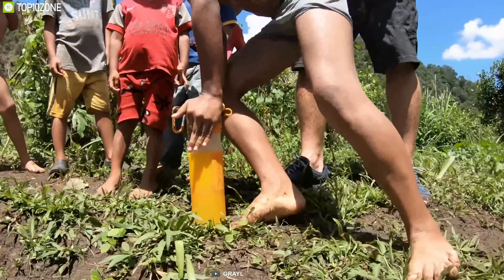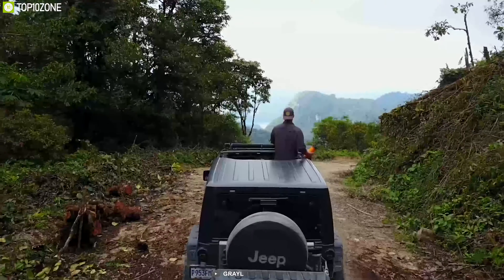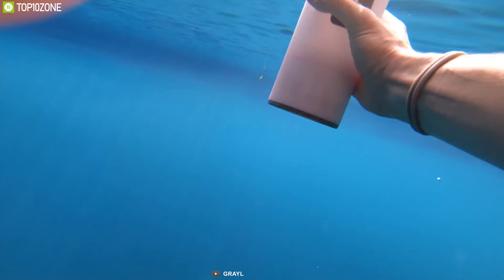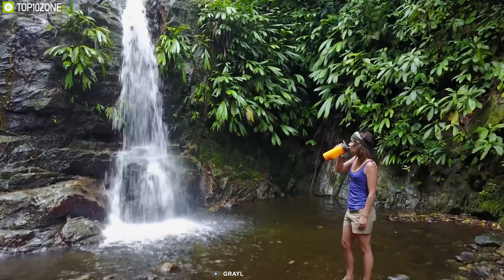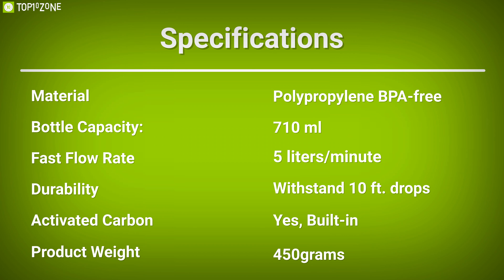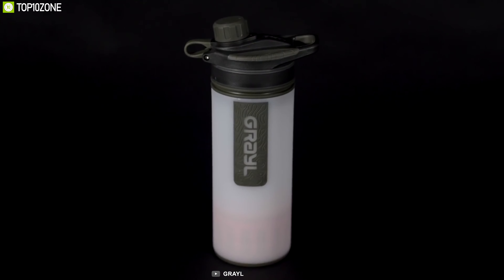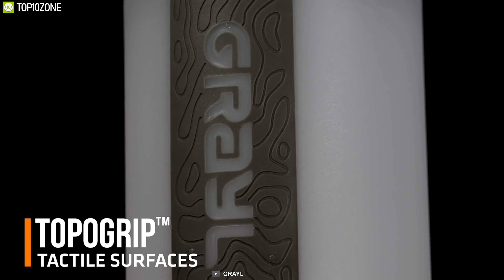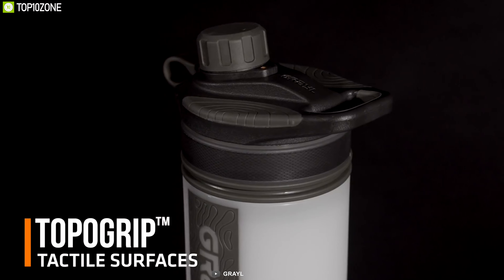Its comfortable soft pressing pads provide an ergonomic, non-slip, effortless pressing surface that makes sure your water bottle does not slip from your hands even if they are wet. Weighing at around 450 grams, it also includes a carrying handle that allows you to carry it comfortably in your hands or hang it on the side of your backpack. The Grayl GeoPress Water Purifier can save your day with its easy-to-grip design that keeps you hydrated wherever you go.